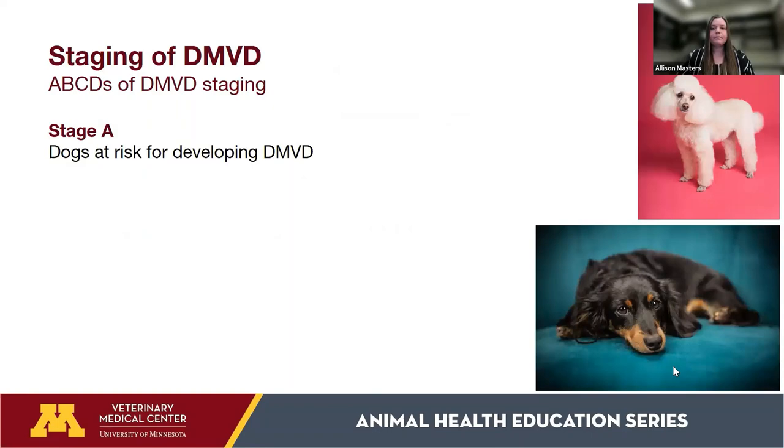After confirming a diagnosis of DMVD, the next important step is staging. Dogs with DMVD are staged as Stage A, B, C, or D. The reason we do this is because dogs are treated differently depending on their stage, and prognosis also differs depending on the stage of disease.